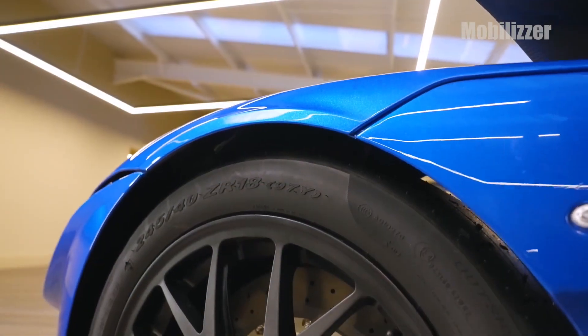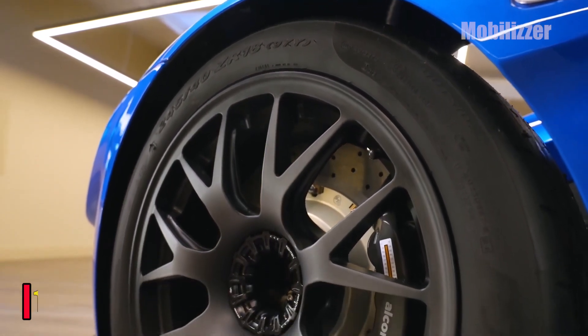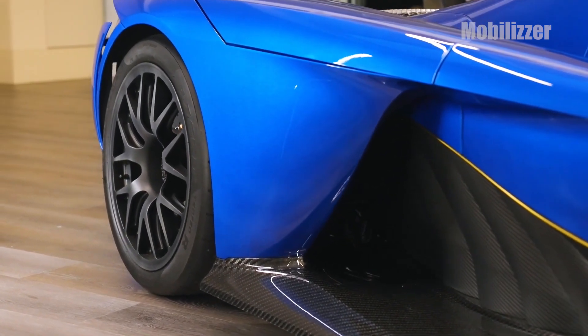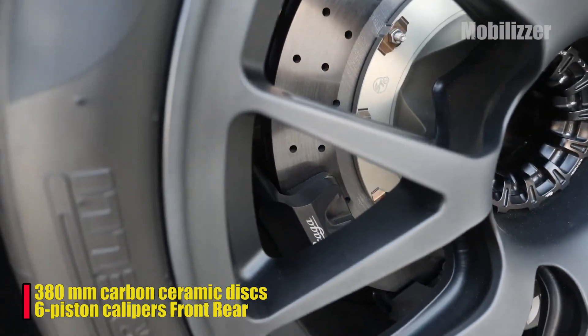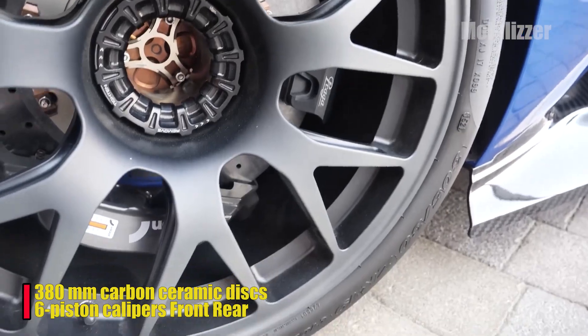The centrally locked wheels measure 18 inches at the front and 19 inches at the rear to offer on-road compliance through its large tire walls, but the Bohema will also receive 18-inch wheels ensuring compatibility with FIA GT3 spec tire dimensions. Brakes use 380-millimeter carbon ceramic discs that are lightweight but durable, with six-piston calipers at the front and rear.